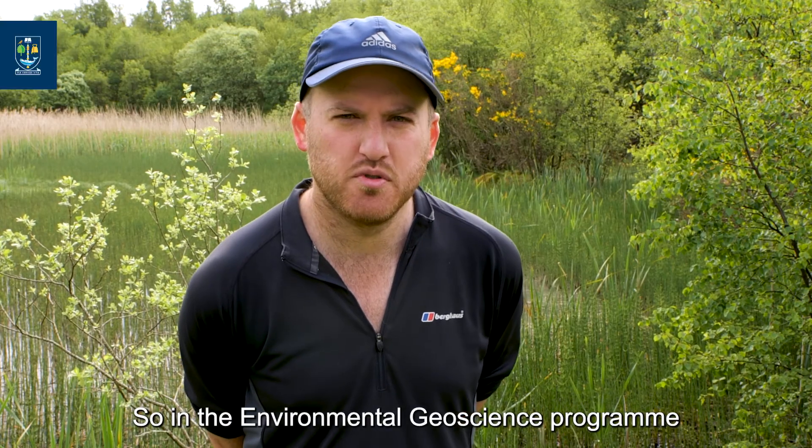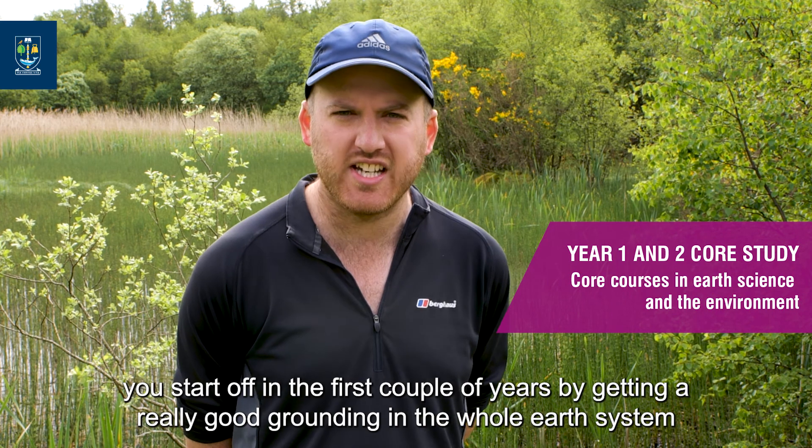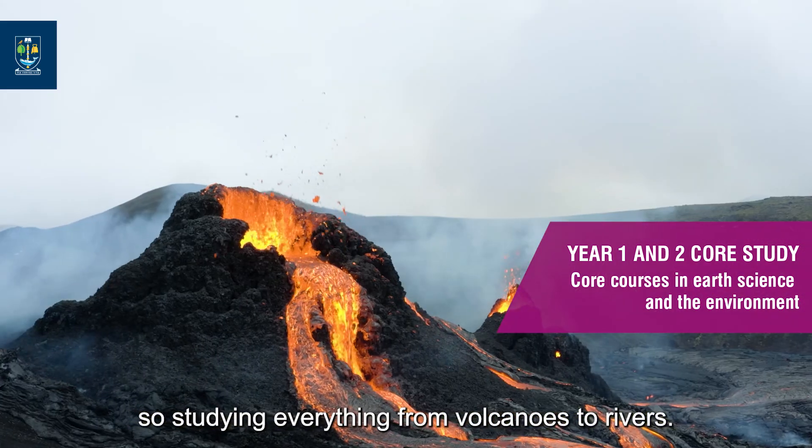In the Environmental Geoscience Programme, you start off in the first couple of years by getting a really good grounding in the whole Earth system, studying everything from volcanoes to rivers.